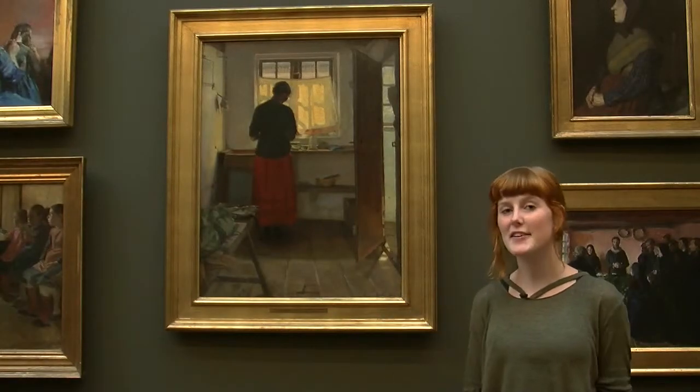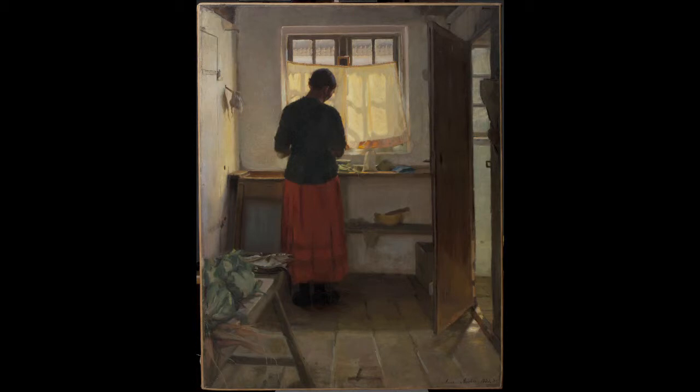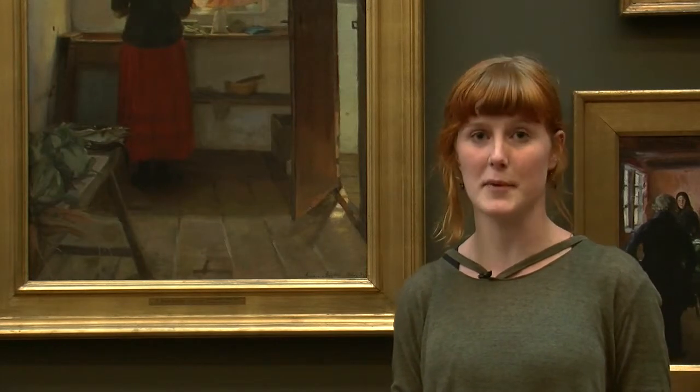Hi, I'm Dortea and I've chosen The Maid in the Kitchen by Anna Anker. I've chosen it because it's a really warm painting, and it tells a story, and that makes it an even more interesting painting for me.